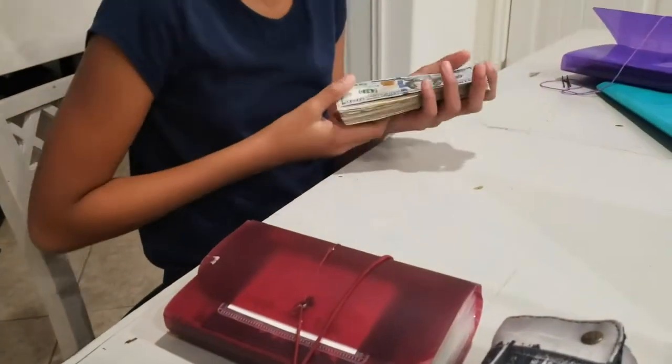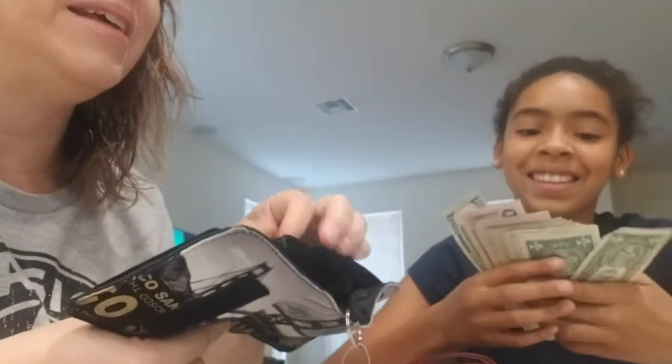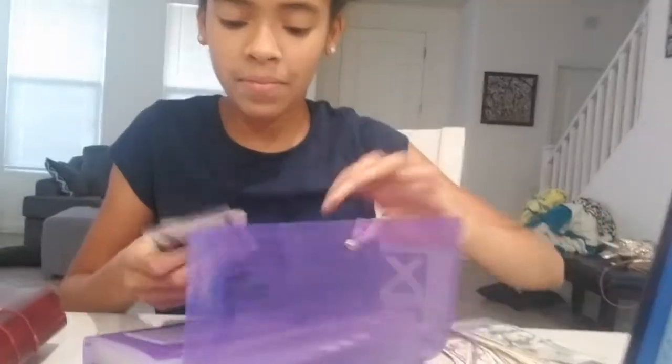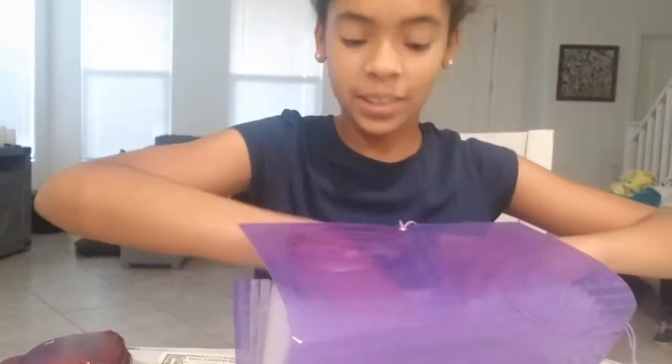She counts out the money I need for each envelope and then I stuff it and recount it. The first one is allowances — she counts out her money and Kinsey's money. They get the amount of their age. They stuff their own cash envelopes. I put five or six dollars in here just because she's trying to get to a country.